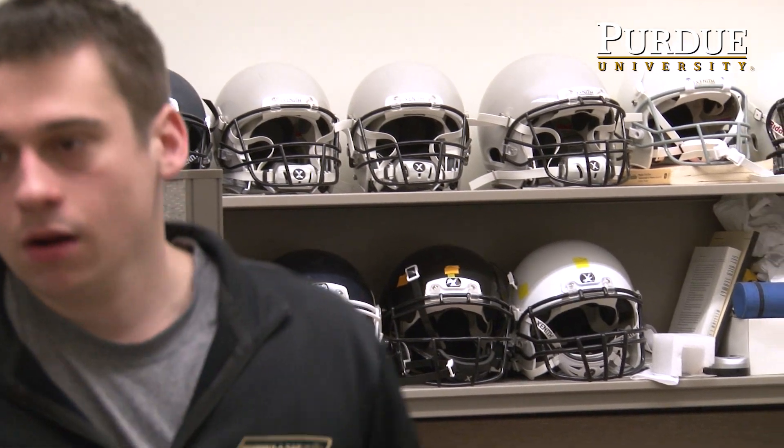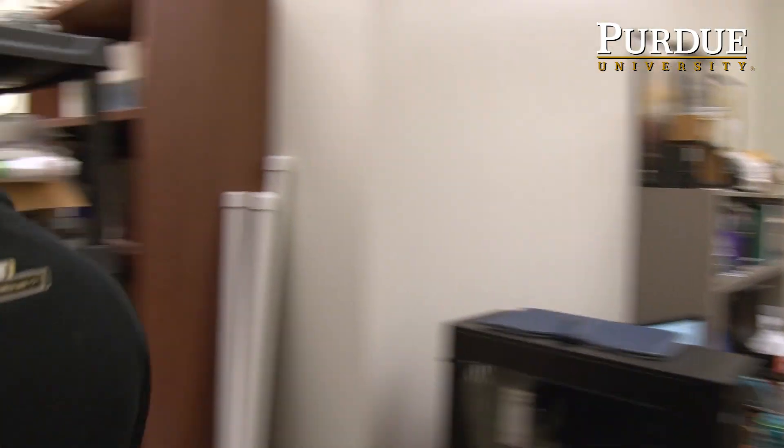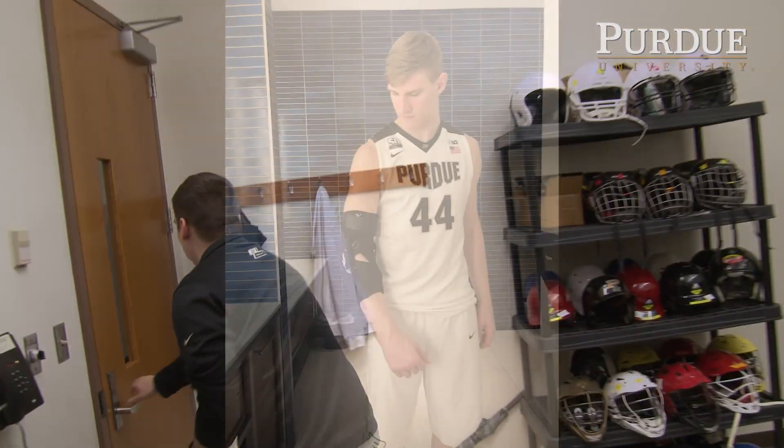If you do biomechanics work, it's always exciting to get to work with athletes. We've actually worked with sports medicine here at Purdue for almost 10 years, maybe even a little bit longer.